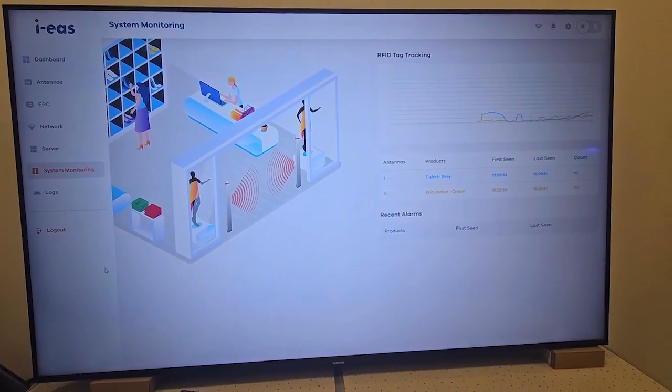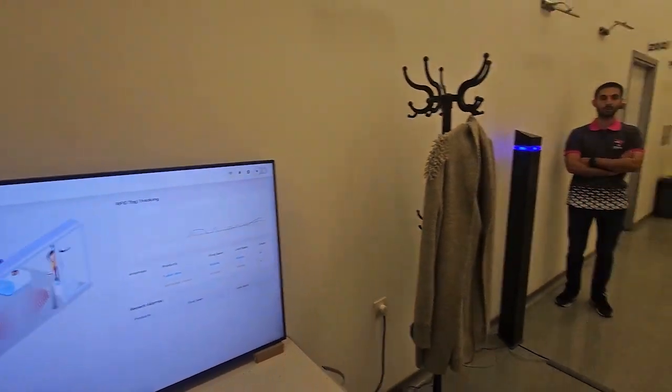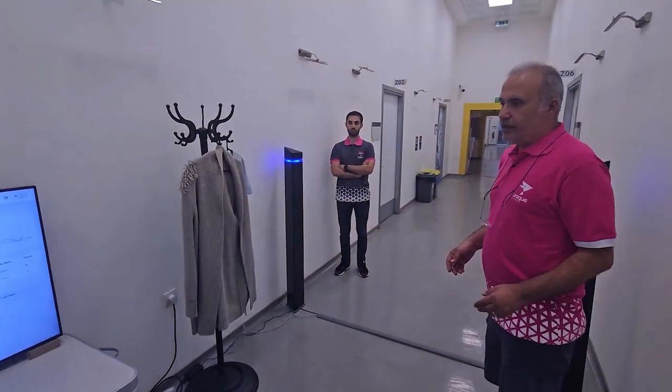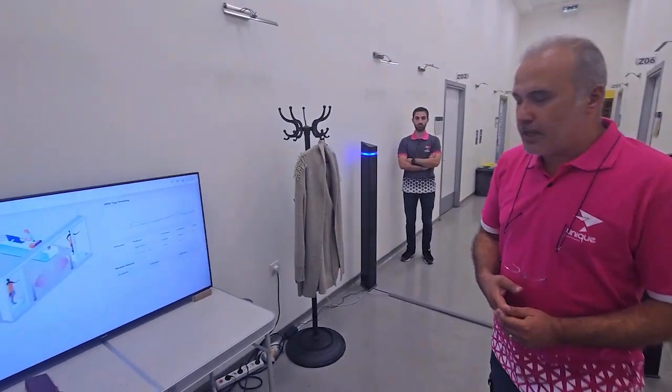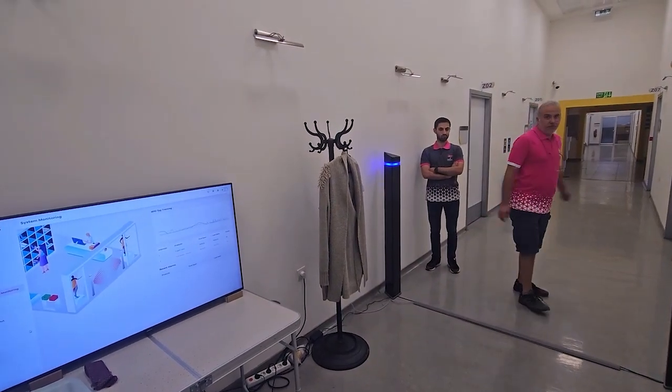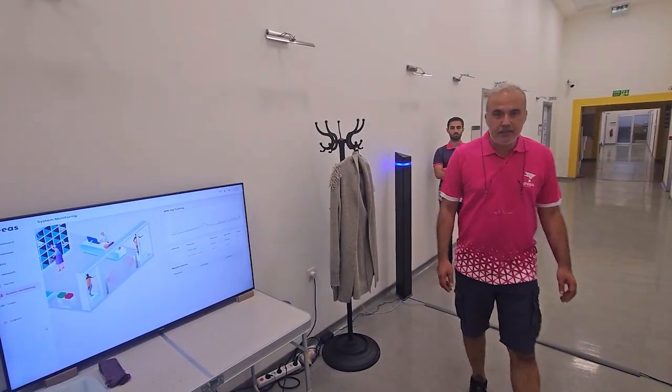As you can see, there are some products near the antenna and they are also read by the system, but we didn't receive any false alarms. Even if I walk around between the antennas, there are no false alarms given.